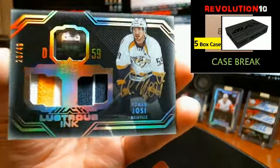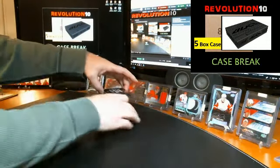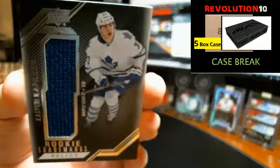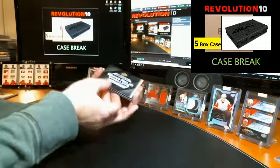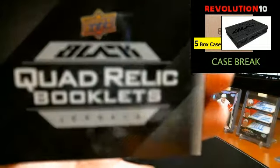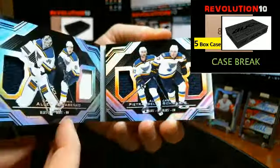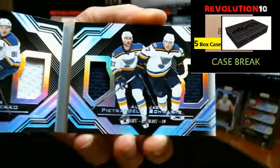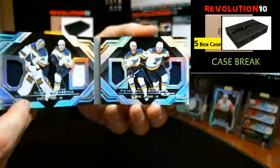Hey everyone, it's Bobby with Revolution 10 Collectibles. It is 9 o'clock p.m. Thursday, December 14, 2017. This is case break number 4 of 16/17 Upper Deck Black. Last auction to end was the Winnipeg Jets. It is a 5 box case break, ended last night at 8:58 p.m. If you look in the item description and click read more, right near the top will show the schedule for the live break, which is right now, plus rules, things about shipping, things about what team cards go to if there's any questions. Check those out if you're not familiar. Thanks for joining the break, I appreciate it.